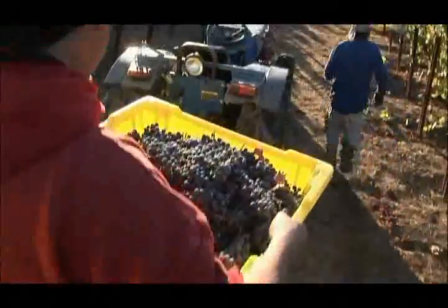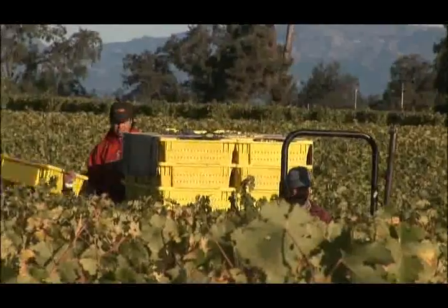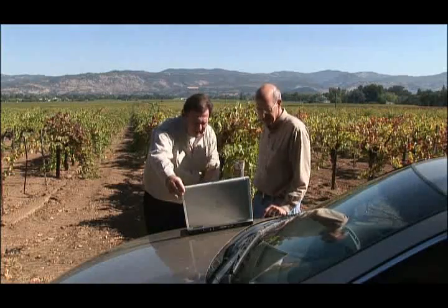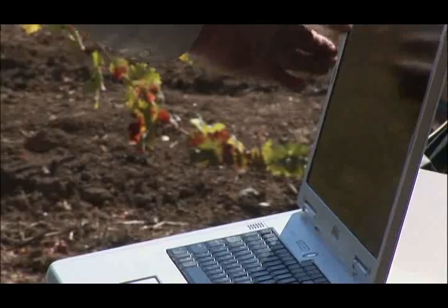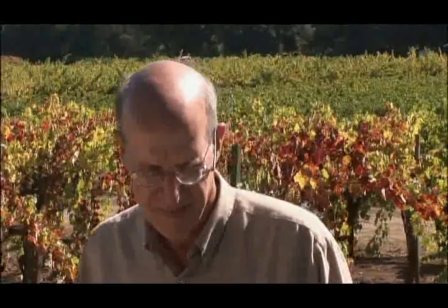With strong competition from New World wines — Australia, Chile, Argentina — there's no choice but to improve efficiency. GPR really helps in understanding how deep the roots are, where the water is, and how fast it's starting to run out, making farming easier. The ground-penetrating radar measures multiple points, giving a 3-D look at what's going on rather than just one point.